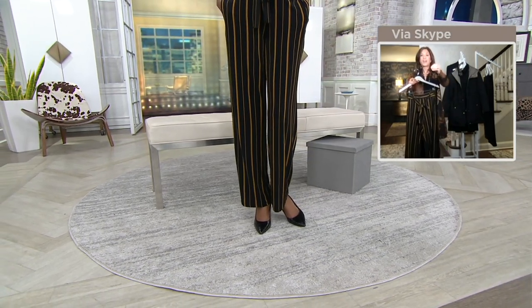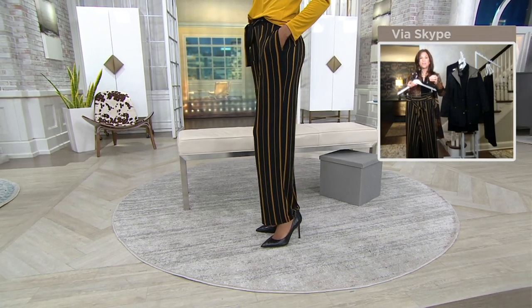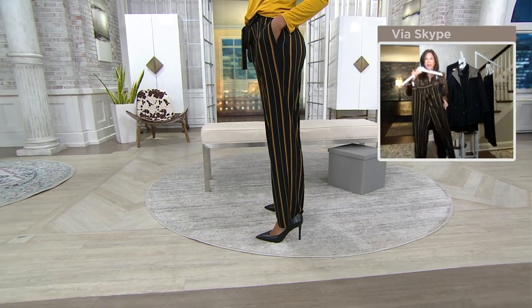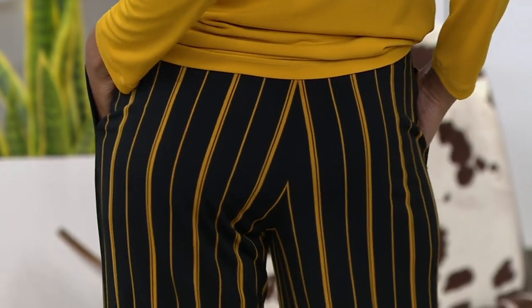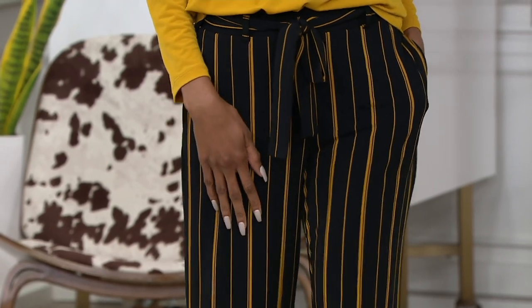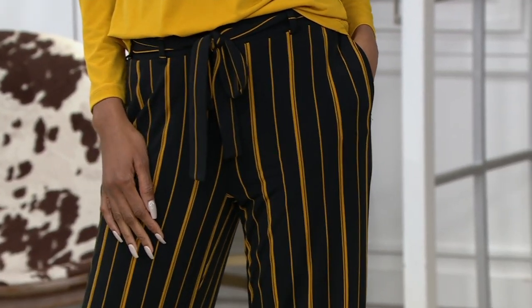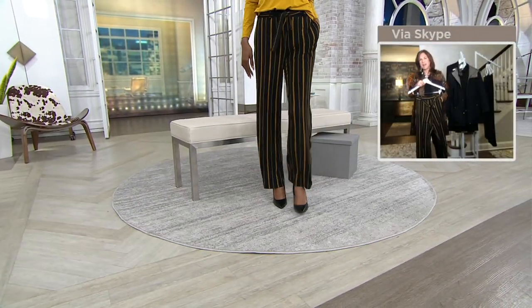Look at Kati — see that striping? Kati is tall and lean, and even though it's a wider leg pant, it's not overwhelming her, because it's not square and boxy. Right where the rear meets the thigh area, we nip it in the right spot. It's not tight-fitting — it's that perfect, perfect pant. Pockets are visible but they're nice, deep pockets. I love pockets in everything.